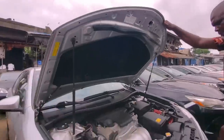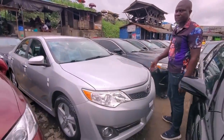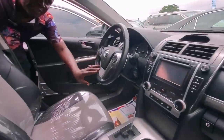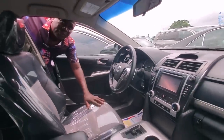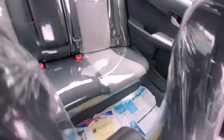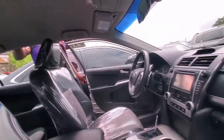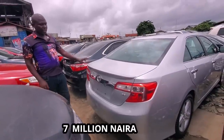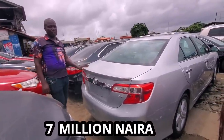This is the model. You can check the interior. It has Bluetooth, reverse camera, no navigation. It's half leather. This one now is new duty — this car is just very new. I'll give you this one for ₦7 million.